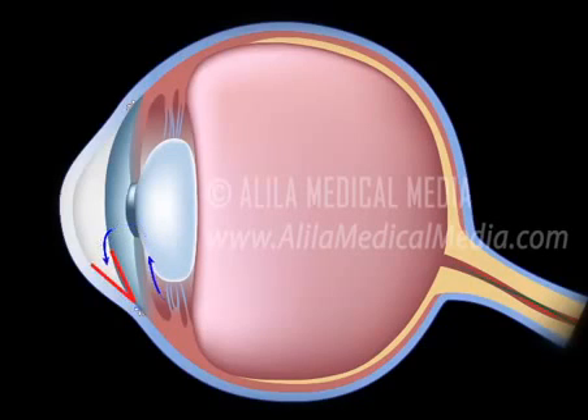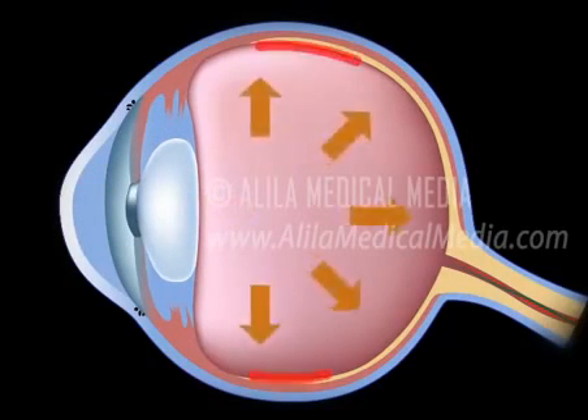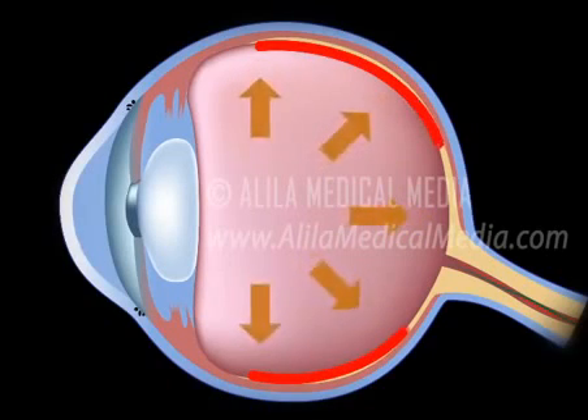The angle between the cornea and the iris is open, meaning the entrance to the drain is clear, but the flow of aqueous humor is somewhat slow. The pressure builds up gradually in the eye over a long period of time. Symptoms appear gradually, starting from peripheral vision loss, and may go on unnoticed until the central vision is affected.